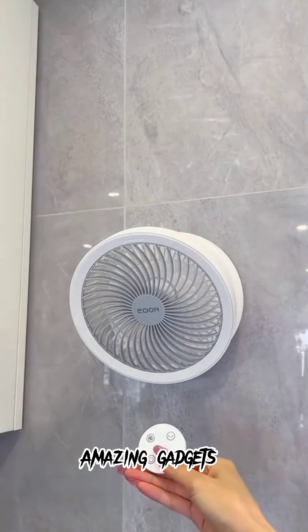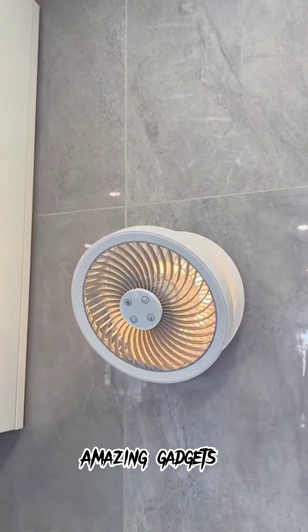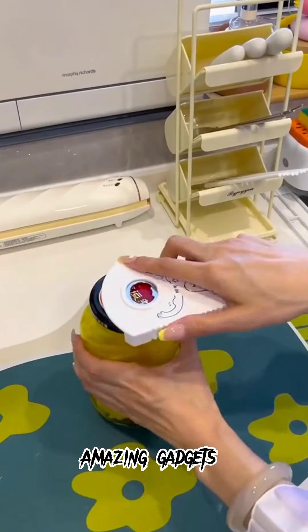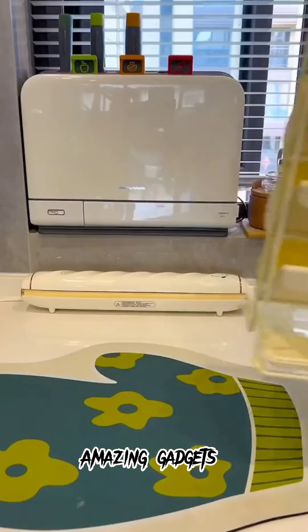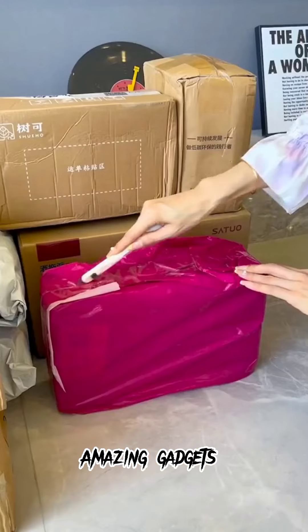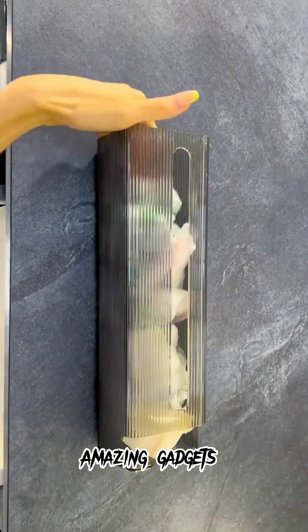We've got this fan — it's really cool, you can stick it to the wall and use it in the kitchen or anywhere. We've got this jar opener again, it's really cool, and we've got this small shelf — it's really amazing.